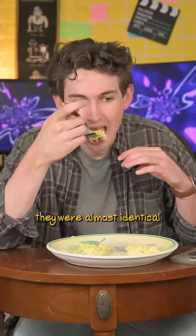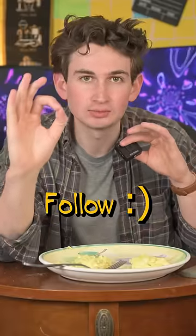But when it came to taste, they were almost identical — zero difference in taste. Follow for more experiments.